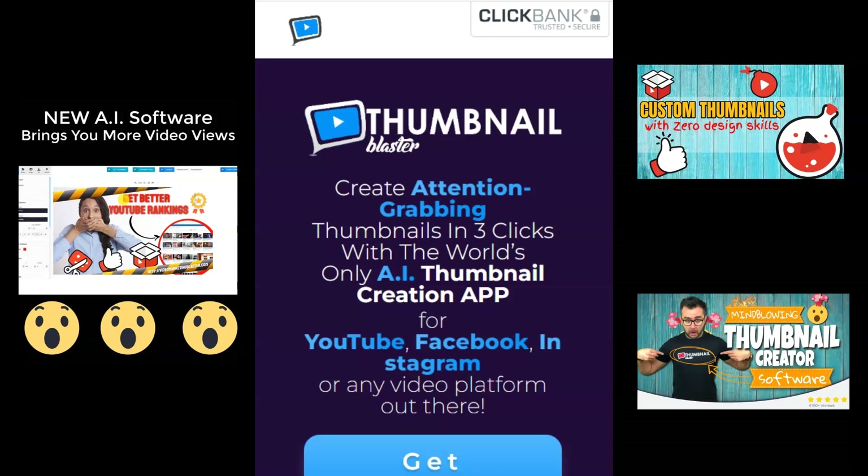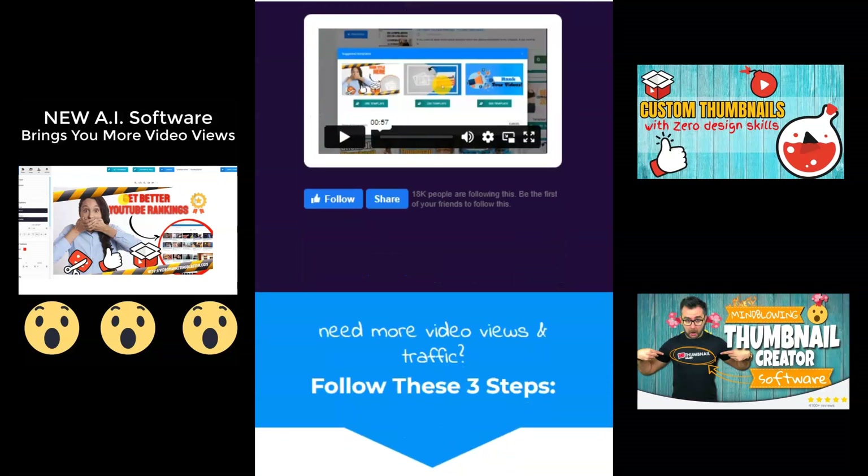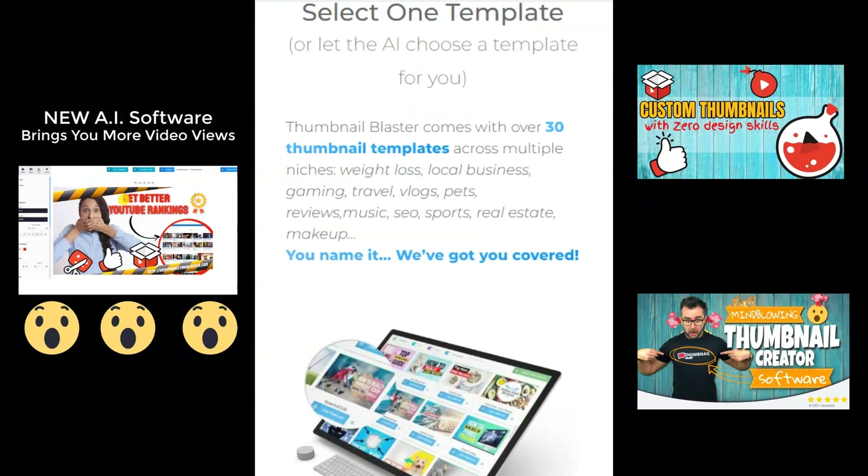Your videos are ignored by 90% of the traffic. That's a fact. New AI technology gets you more views, hyper-targeted traffic and more sales.